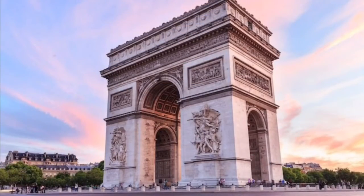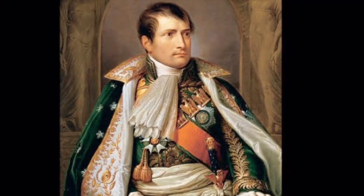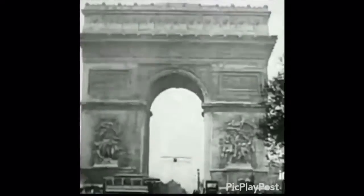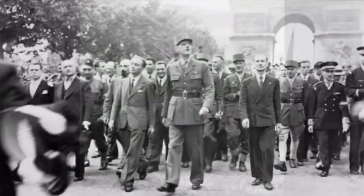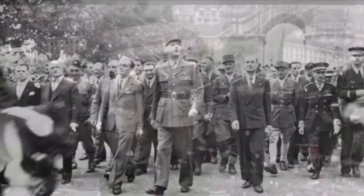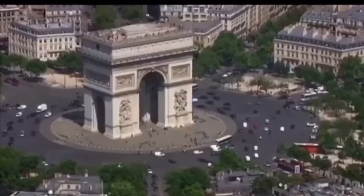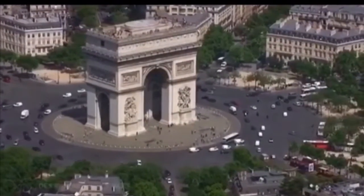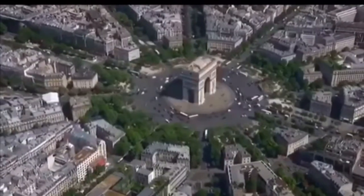During its 180 years, the Arc de Triomphe continues to serve as an iconic symbol to France. Here is where the body of Napoleon passed, and here passed the funeral processions of French poet Victor Hugo. The arch is where the military victories of 1918 were celebrated, and here the defeat of the Nazis and the French liberation were celebrated at the end of the Second World War. The Arc de Triomphe is the last great testimony of the military power of France and has been a symbol of many important events in French history.